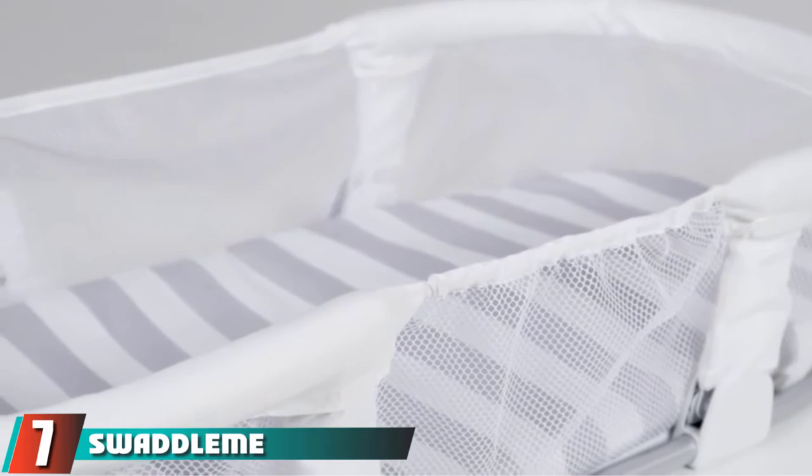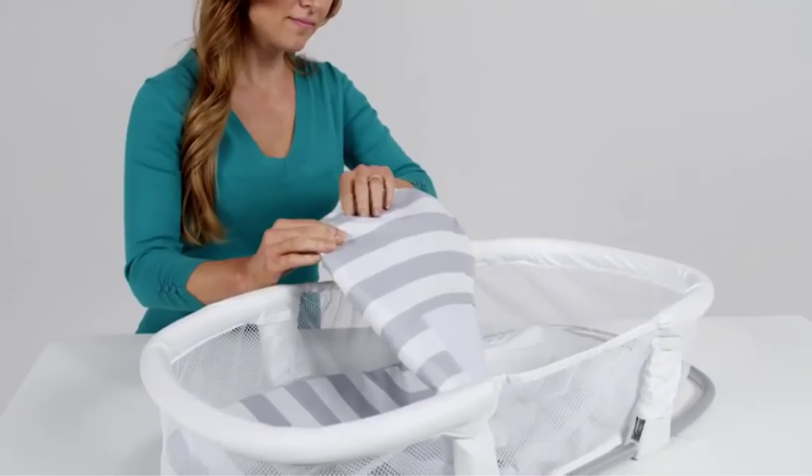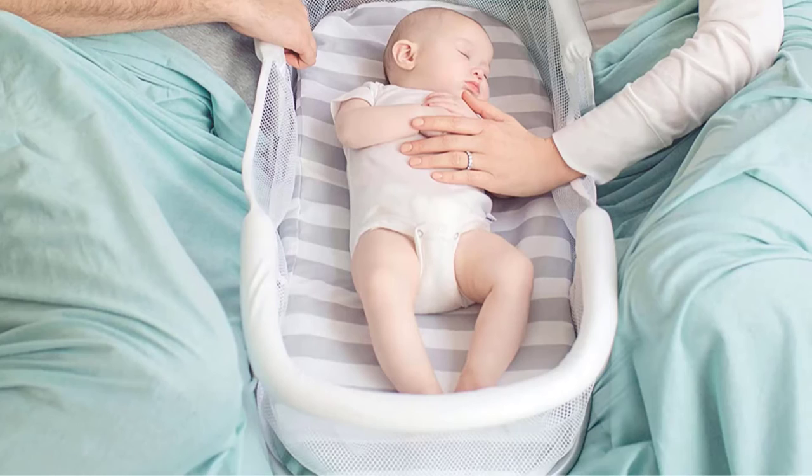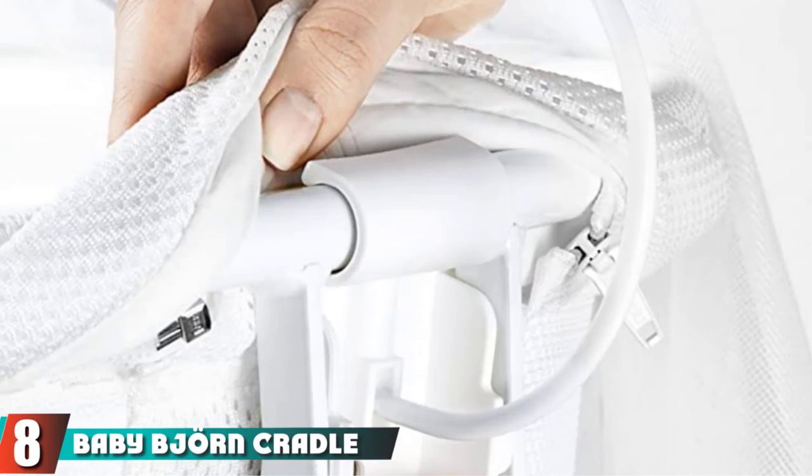Moving on to number seven, we have the Swaddle Me By Your Side Sleeper. Budget-conscious parents don't need to sacrifice functionality or design. The Dream On Me Carly Bassinet is modestly priced but features a quick-folding design, double canopy, and sturdy storage basket in the base. While it lacks wheels, the bassinet is lightweight enough to be somewhat portable, and the addition of the canopy means it can be used both inside and outside.